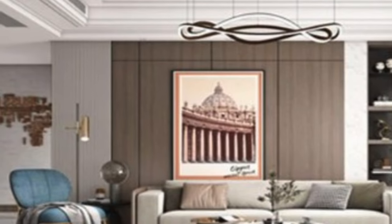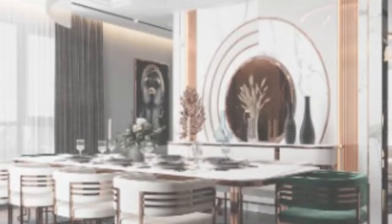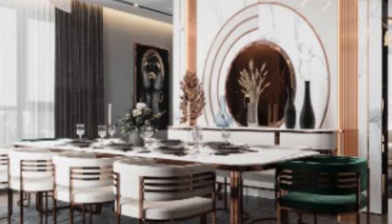In the realm of interior design, luxury 3D wall panels stand out as a testament to the evolving fusion of artistry, technology, and functionality.